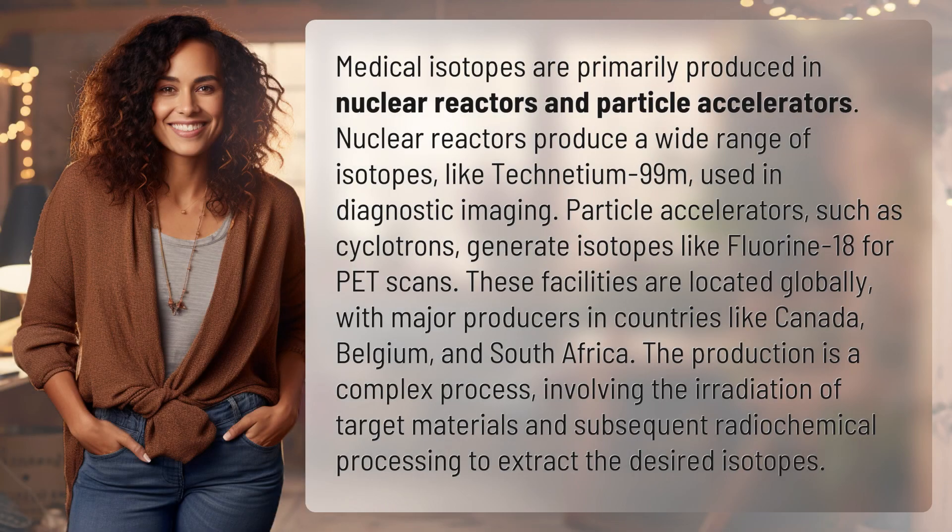Medical isotopes are primarily produced in nuclear reactors and particle accelerators. Nuclear reactors produce a wide range of isotopes, like technetium-99m, used in diagnostic imaging. Particle accelerators, such as cyclotrons, generate isotopes like fluorine-18 for PET scans.